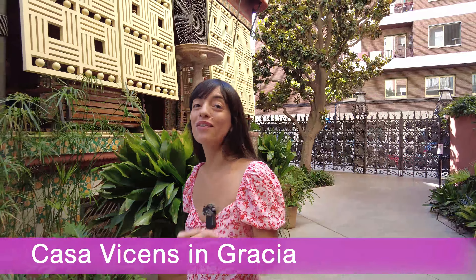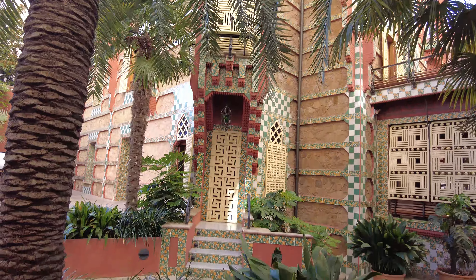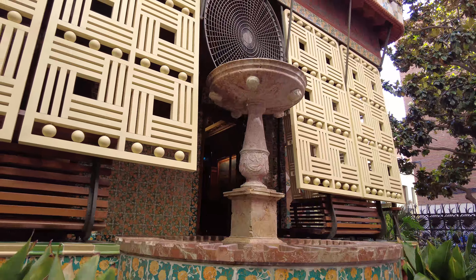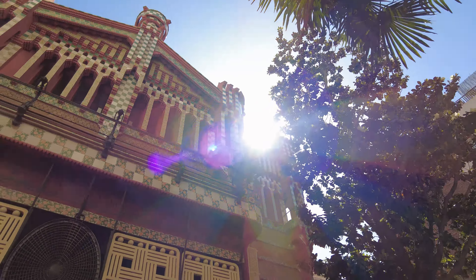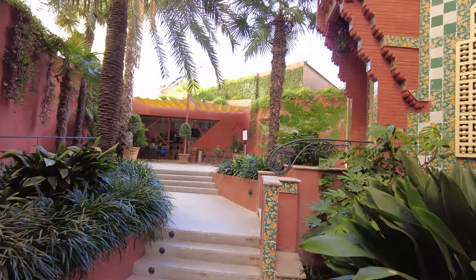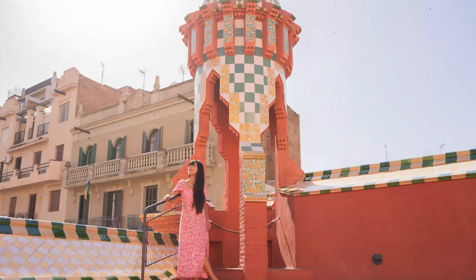Here we are at Casa Vicens — actually Gaudí's first masterpiece in the city. It was built between 1883 and 1885 as the summer house for a business family. One of the things I love most about Casa Vicens is that it is not so crowded. There's a beautiful little garden on the ground floor and a coffee shop to enjoy on sunny days. After the photoshoot, let's check the inside and the rooftop.